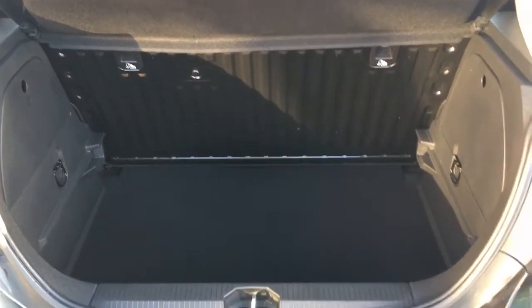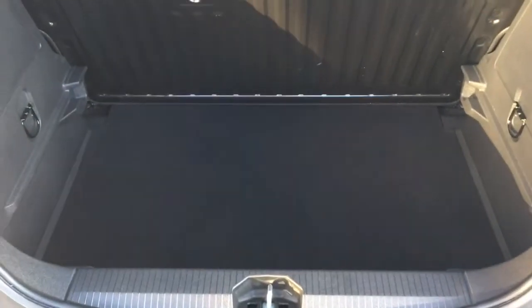Just open the boot — we've got plenty of space in there. It's a nice deep loading bay so you're not losing too much space from the boot floor being raised.